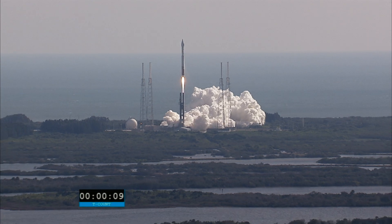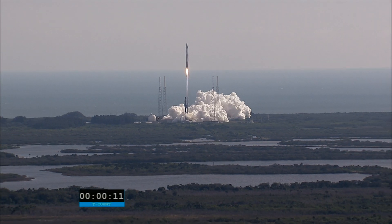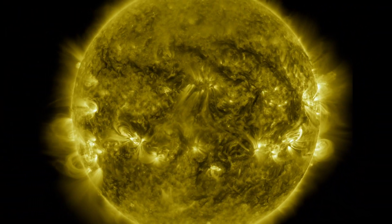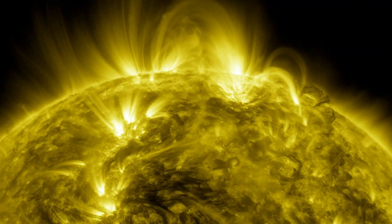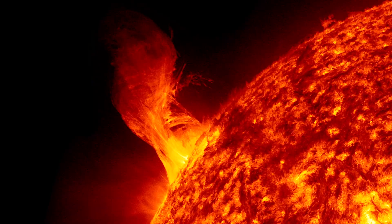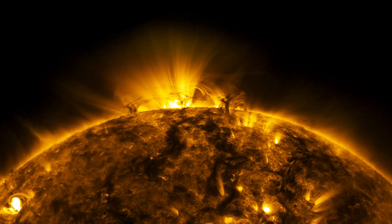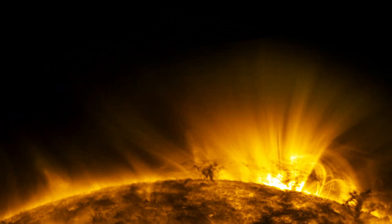SDO, the Solar Dynamics Observatory, launched on February 11, 2010, and has been watching the sun for the last 10 years, providing key insights into what drives the sun's activity, including the space weather that our astronauts and spacecraft must travel through. During that time, it has witnessed incredible solar events and enabled scientists to make many groundbreaking discoveries about the sun. Here are some of the highlights.